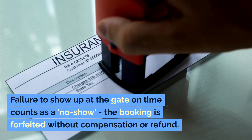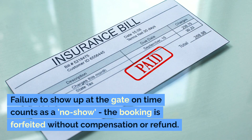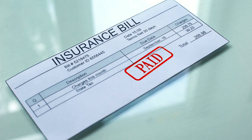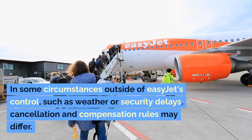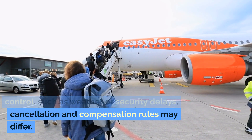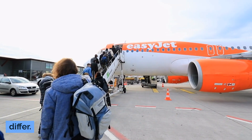Failure to show up at the gate on time counts as a no-show, and the booking is forfeited without compensation or refund. In some circumstances outside of EasyJet's control, such as weather or security delays, cancellation and compensation rules may differ.